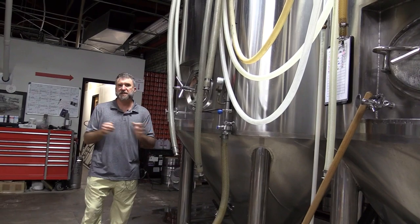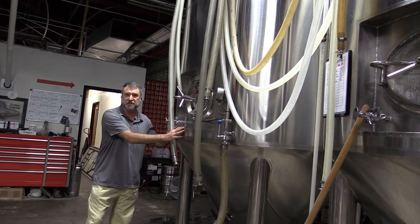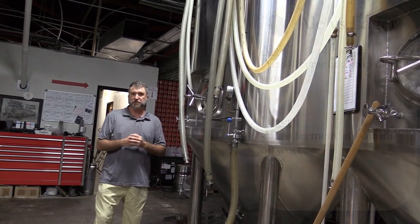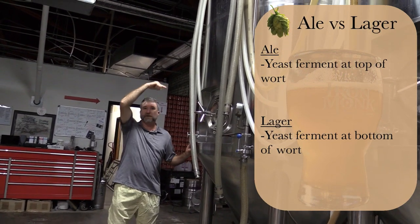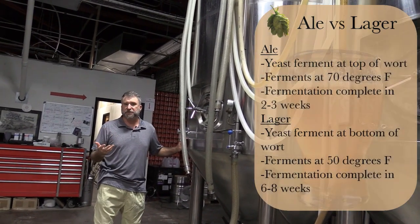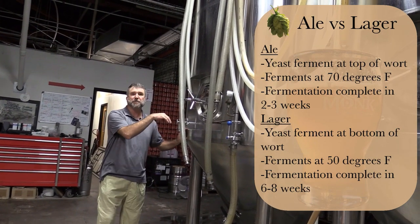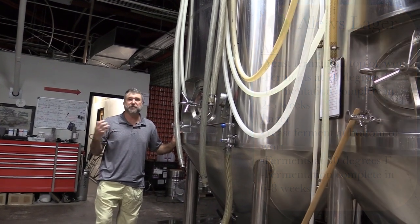There are two main types of beer: ale and lager, and both can be made in a tank like this. The difference is the types of yeast you use and the temperature at which they're fermented. Ale yeast mostly sits on the top of the wort, converting starches to sugar, and is brewed at around 70 degrees. Lager yeast mostly operates on the bottom of the wort and needs a temperature of about 50 degrees.